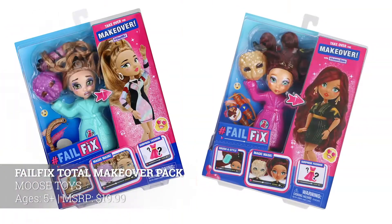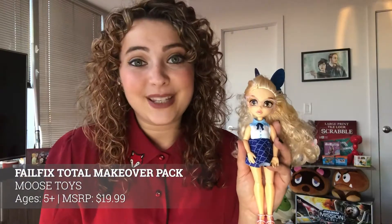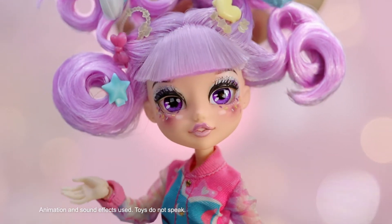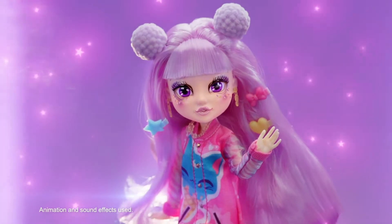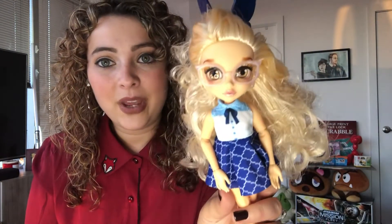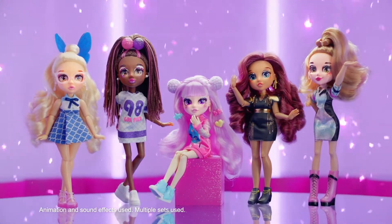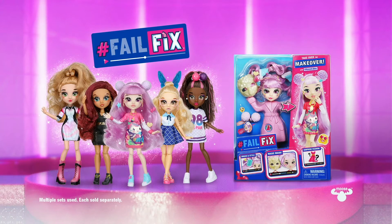For kids obsessed with makeover videos, this new doll line called Fail Fix is perfect. You get to be your doll's style savior and totally fix their makeover fail — put on the doll's cute bubble mask and watch as it magically reveals her fully made-over face, then style her hair with cute accessories. These dolls are really cute, offer tons of play value, have great articulation, and are just $19.99 each. There are a few different dolls and outfits kids can collect.